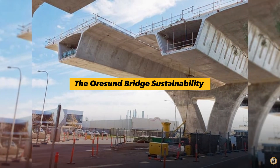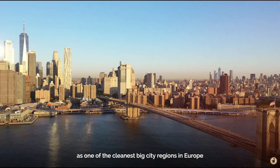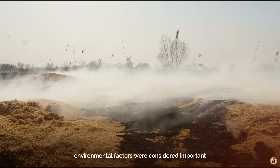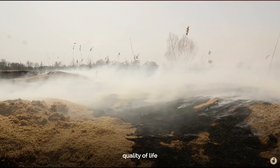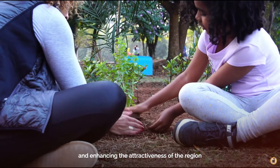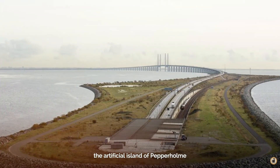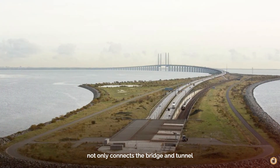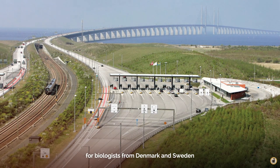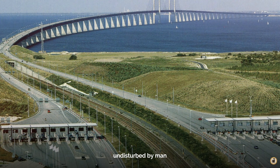The goal of the bridge was to develop the metropolitan cities as one of the cleanest big city regions in Europe. Environmental factors were considered important, not only for the sake of health, quality of life, and sustainability, but also for stimulating growth and enhancing the attractiveness of the region. The artificial island of Peberholm not only connects the bridge and tunnel — the island has become a haven for biologists from Denmark and Sweden, as its flora and fauna have been allowed to develop freely, undisturbed by man.